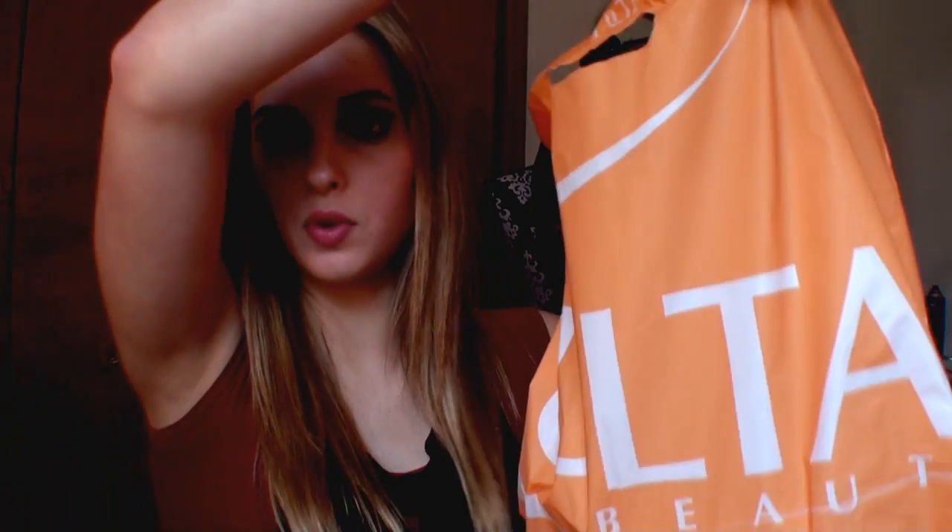Let's just jump right into it. Starting off with Ulta, I picked up some Deep Clean Makeup Remover Wipes and these are oil free. My skin's been breaking out a lot and I'm just hoping that these work better.